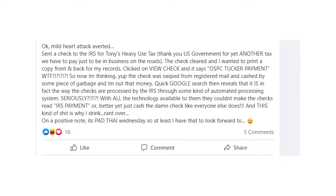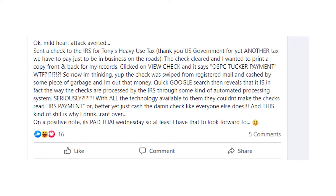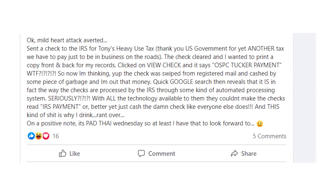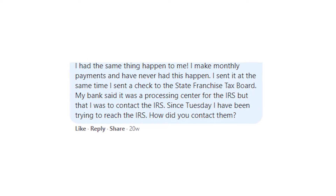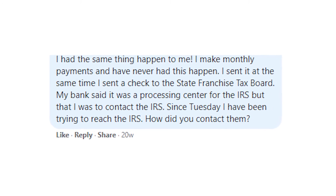Please write in the comments if you were also surprised when you saw OSPC Tucker payment instead of IRS payment on your bank statement, and whether your money eventually got to the IRS or if you had some troubles, as some people mentioned on social media. Anyways, thank you so much for your attention, for participating in discussions below this video, and goodbye to y'all.